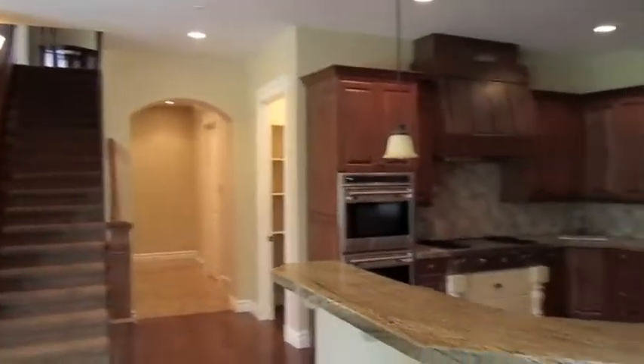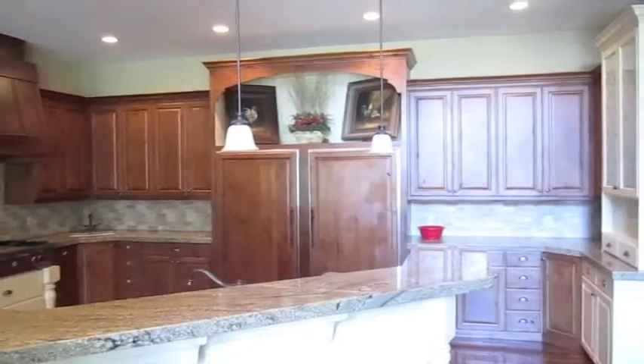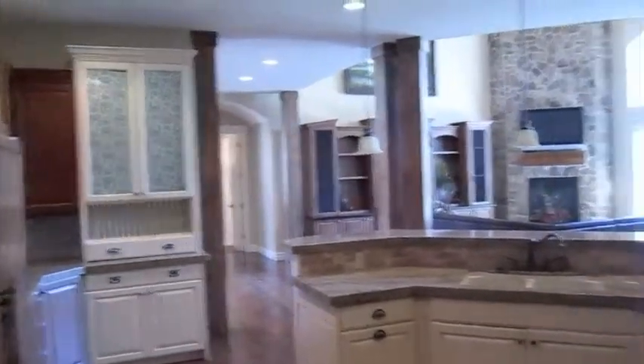Here's the kitchen. It's got Wolf ovens, Sub-Zero fridge, extra large granite, and some different cabinetry colors. It's all been done custom, and as you can see it opens up to the great room.